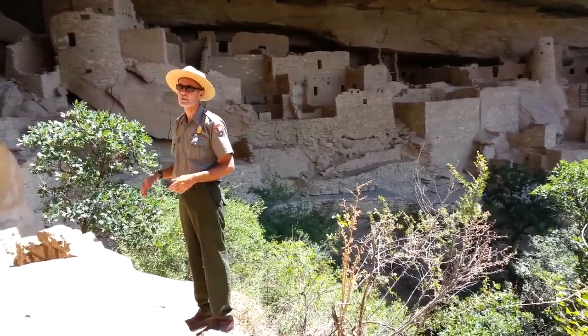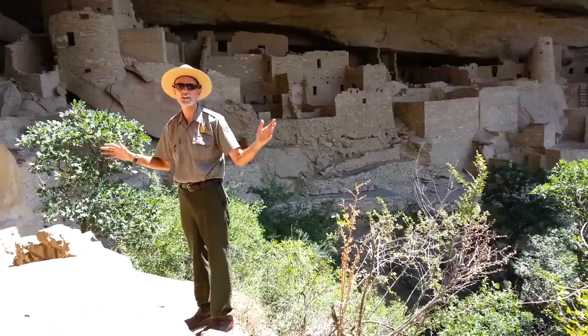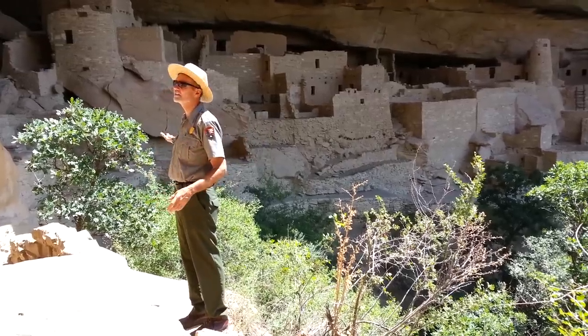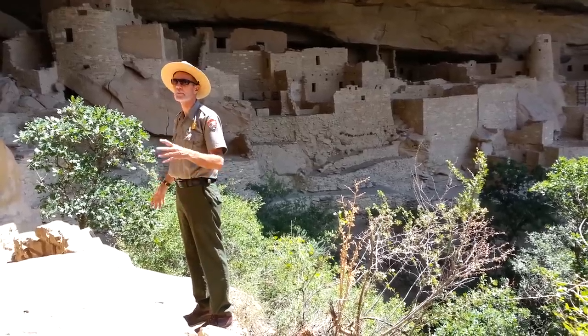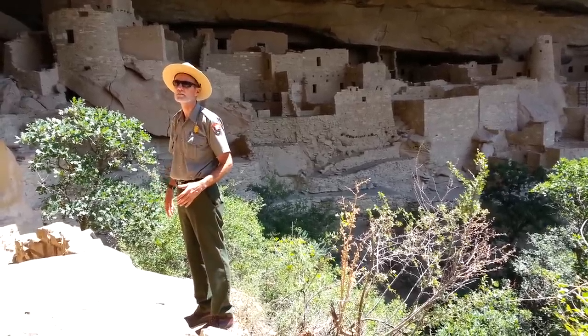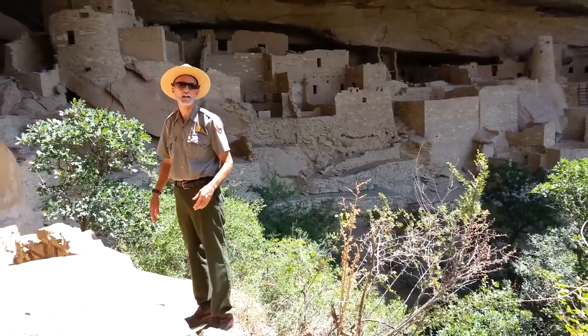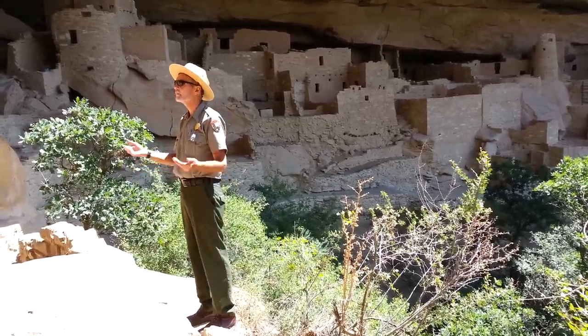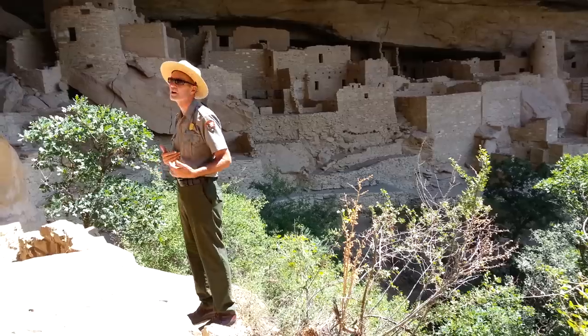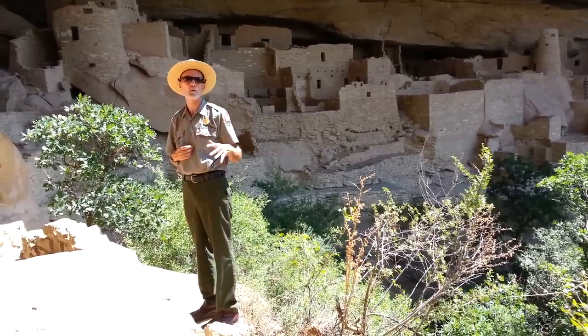I should talk about the dog owners — the people who lived here. They're called the Ancestral Puebloan people, but you've probably heard another name for them: Anasazi. Anasazi and Ancestral Puebloan mean the same thing. I'm always going to say Ancestral Puebloan because that's what the modern Pueblos prefer — the descendants of the people who built this place.